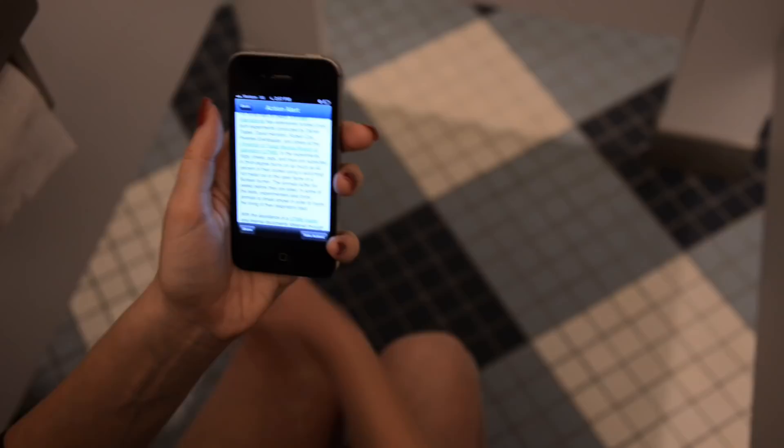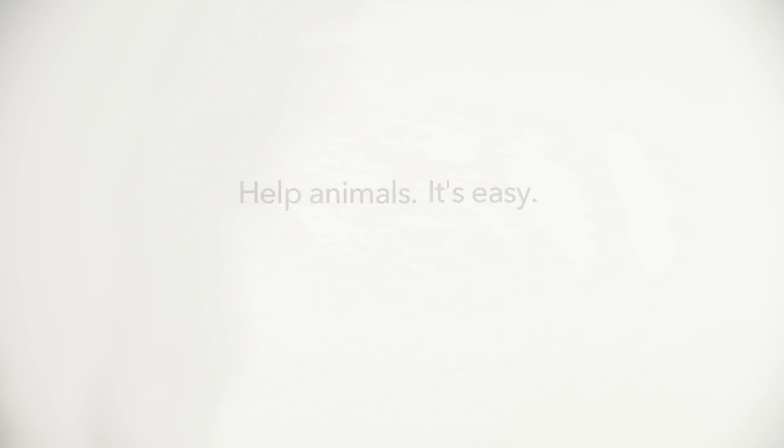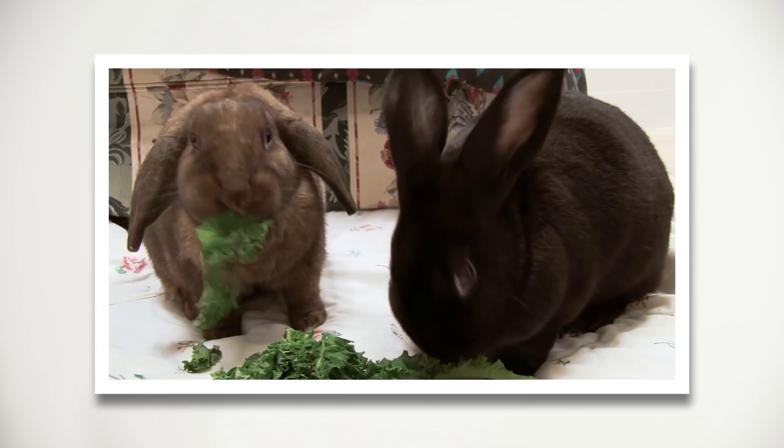Help animals. It's easy, and it makes a huge difference. Rescued animals like this bear, these turtles, these rabbits, these beagles, and many more would agree.